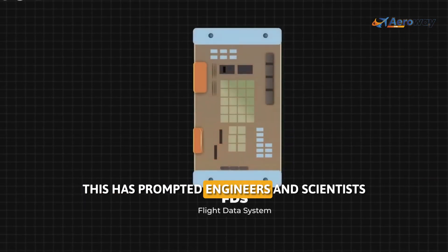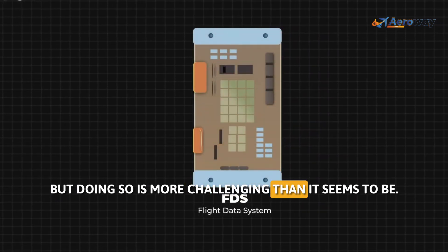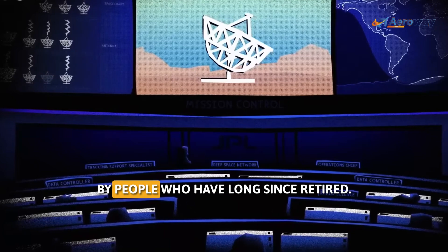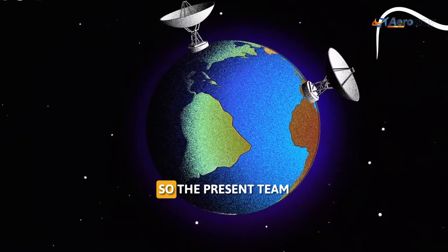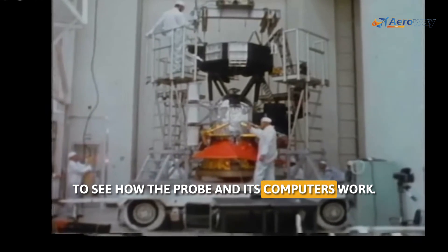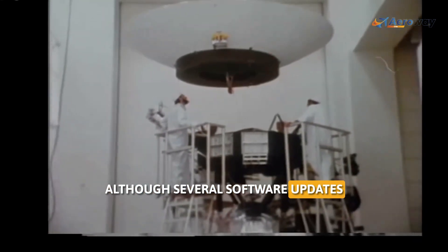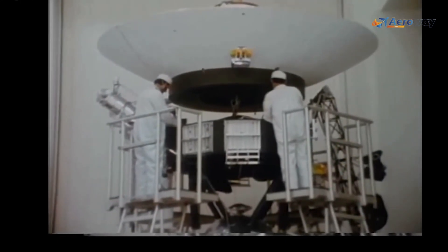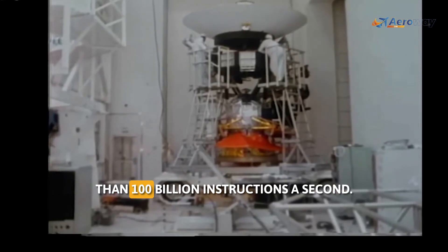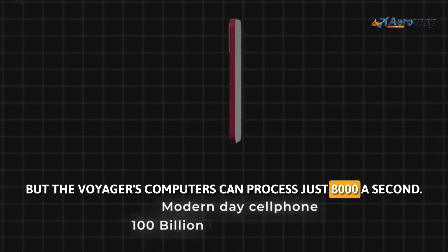This has prompted engineers and scientists to come up with more robust solutions, but doing so is more challenging than it seems. First of all, the spacecraft was built almost half a century ago by people who have long since retired. So the present team needs to go very deep into old documents to see how the probe and its computers work. The technology is highly outdated, although several software updates have been carried out in recent decades. As a comparison, today even the cell phone in your hand can handle more than 100 billion instructions a second, but Voyager's computers can process just 8,000 a second.